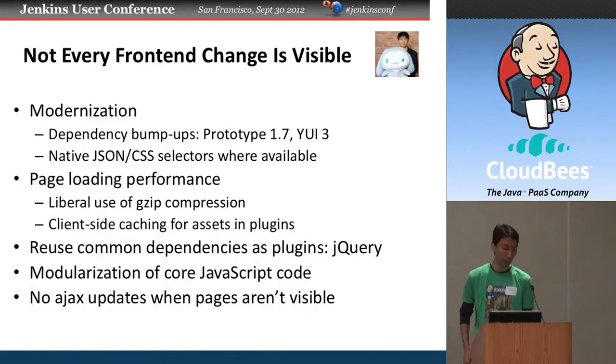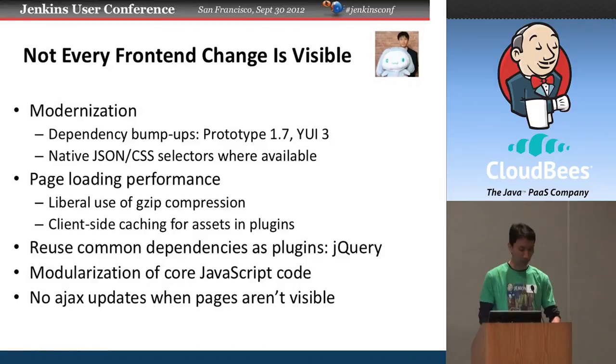There are a lot more changes happening in Jenkins beyond what you can see. There are a number of frontend changes not quite visible to users. We've been modernizing the JavaScript dependencies — for example, we bumped up to Yahoo UI 3 and Prototype 1.7. The challenge with these JavaScript libraries is that they don't care about backward compatibility. One would expect Prototype 1.6 to 1.7 to be a minor version update with API compatibility, but we actually had to add back some methods they removed, which was really painful.